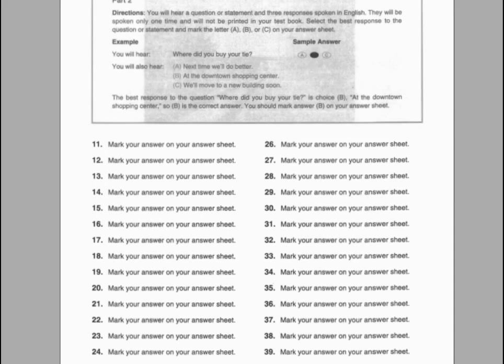Number thirty-seven. Are you free for coffee later? A. Yes, it's free. B. Five copies, please. C. I'll be free at about three.